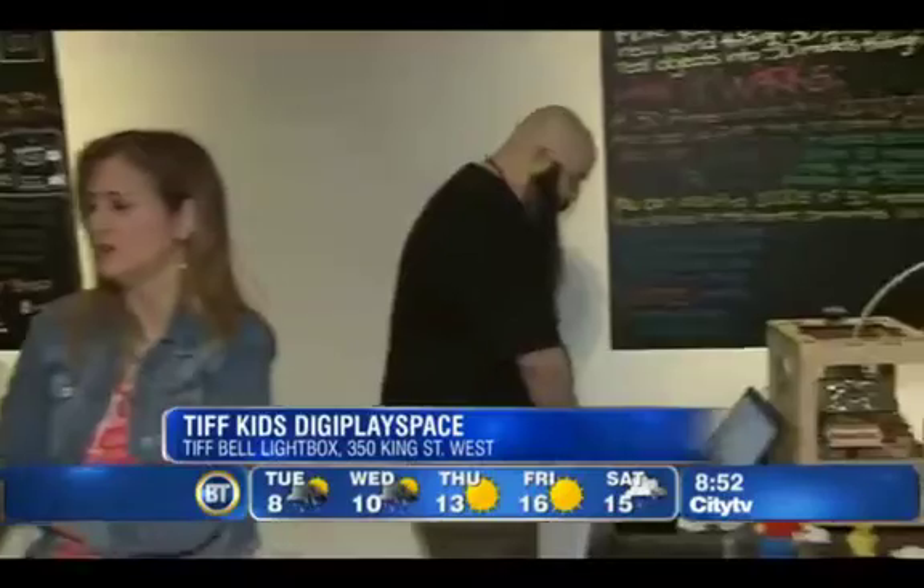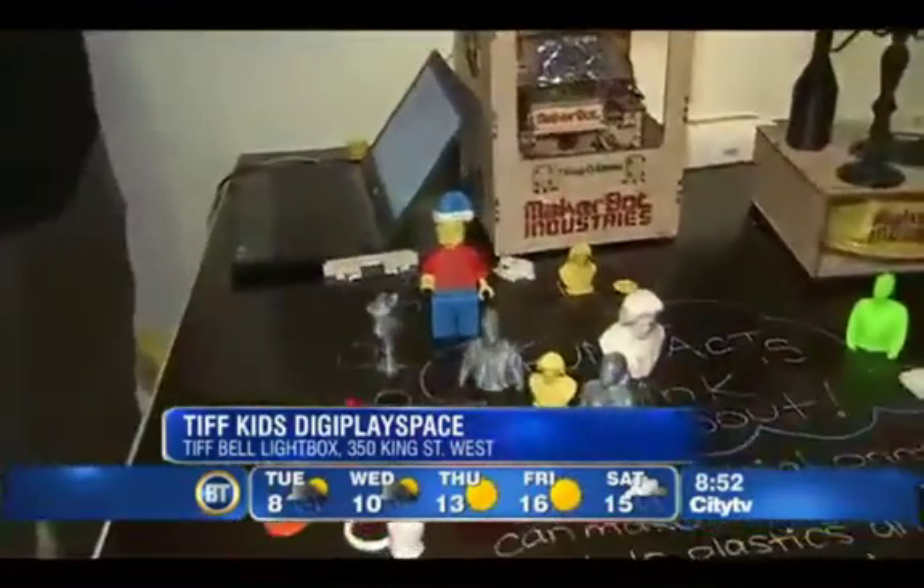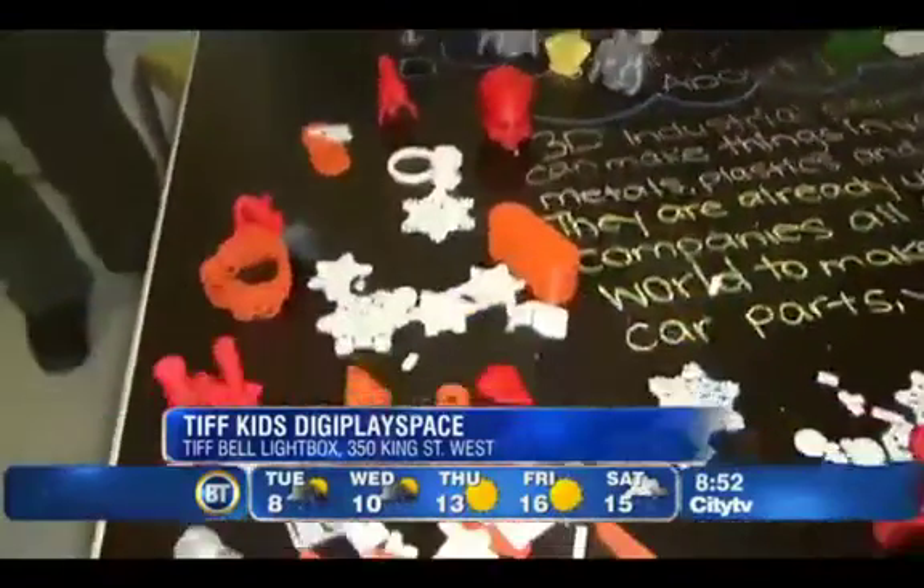It's on for two more weeks, finishes on April 22nd. Is there a website that people can go to to check everything out? Yeah, it's tiff.net/kids — full schedule's up there, all the details. We are going to have that on breakfasttelevision.ca.